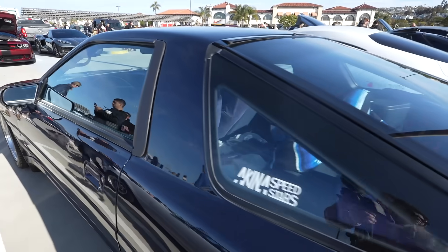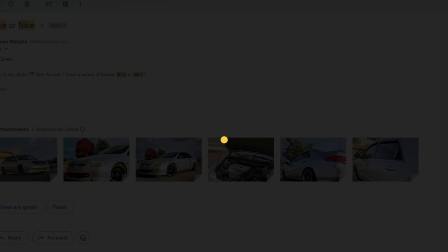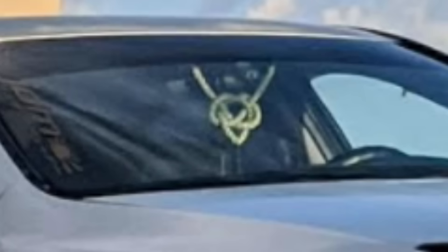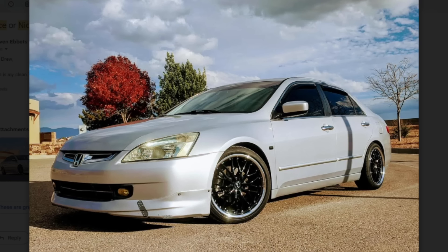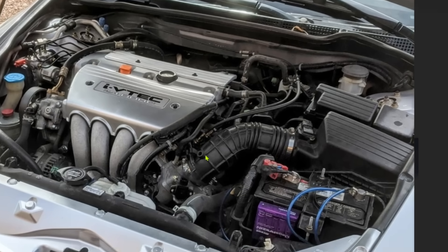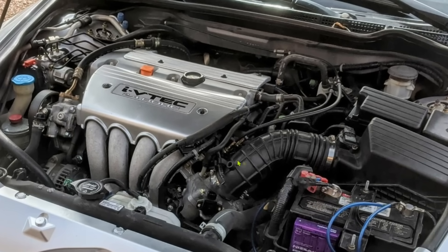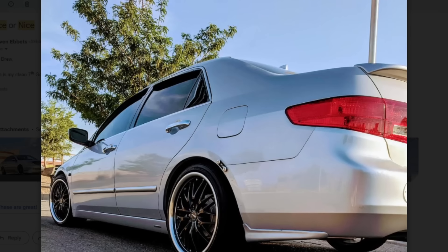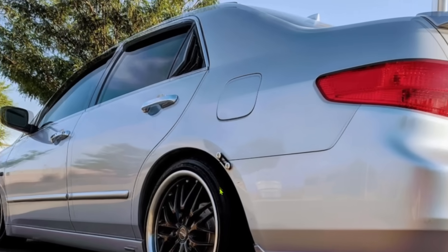Let's dive right in. First car - it says a seventh gen Accord. Hello little Accord. I see you got the little virginity knot in there, and a little band-aid. This car looks like it was modified in 2015 and hasn't been touched since. Stock underneath the hood - you have an AEM sticker for no reason, there's nothing underneath the hood, stock intake. I don't see a single aftermarket part on this bad boy.